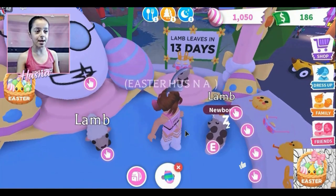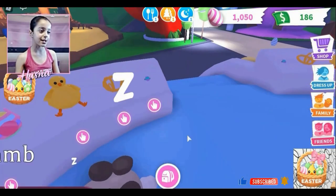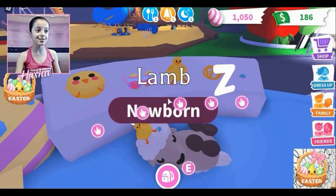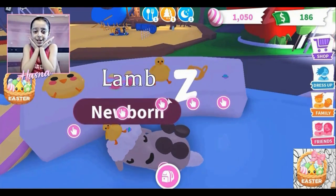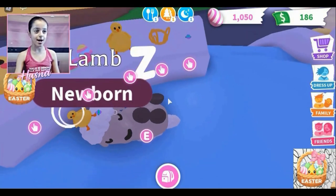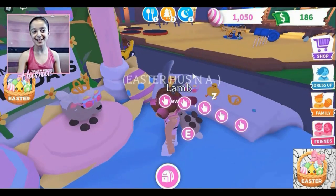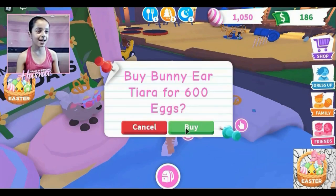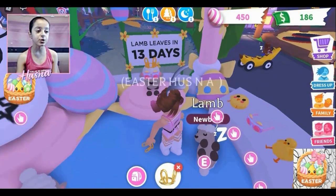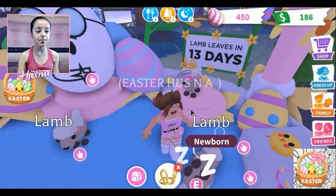Now I'm going to get the egg barrettes — I got it! Let me put it on my lamb. This is how it looks — like a hair clip but egg version! It is so cute. Now I'm going to get the crown — the bunny ear tiara for 600 eggs! Oh my god, this looks like a balloon — it is! This is so cute. I'll keep the chick hat on too.